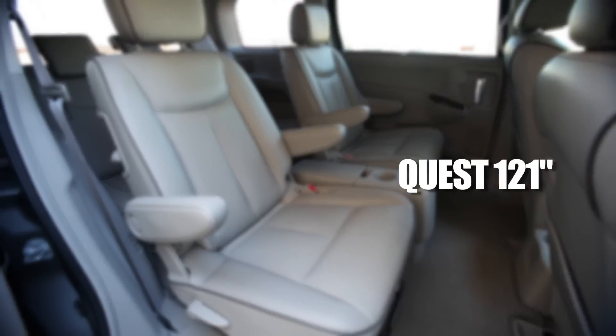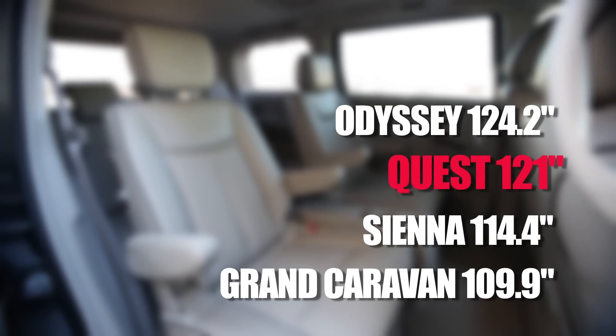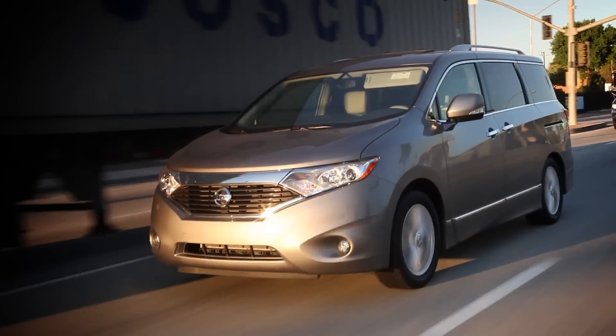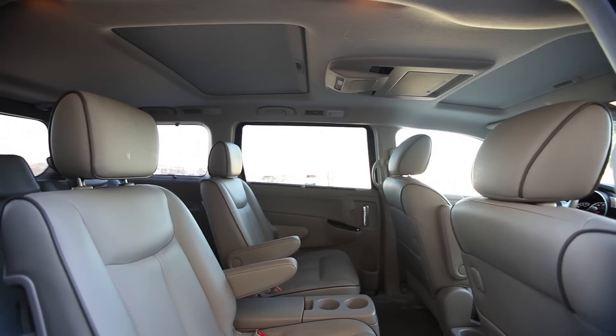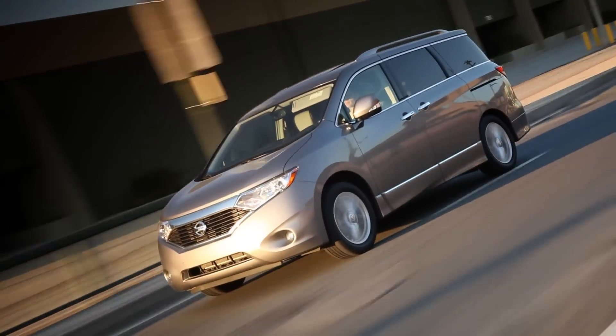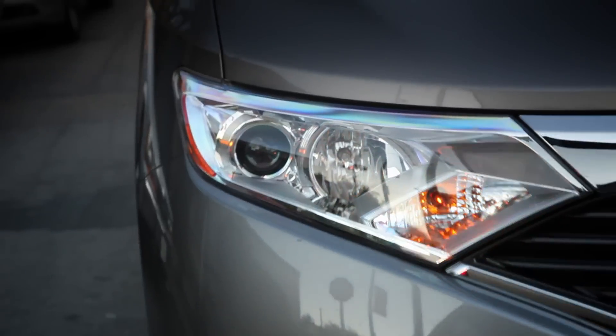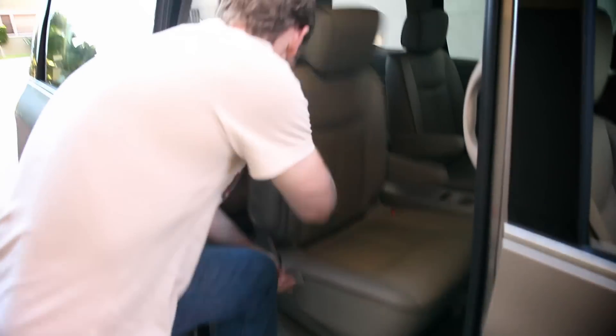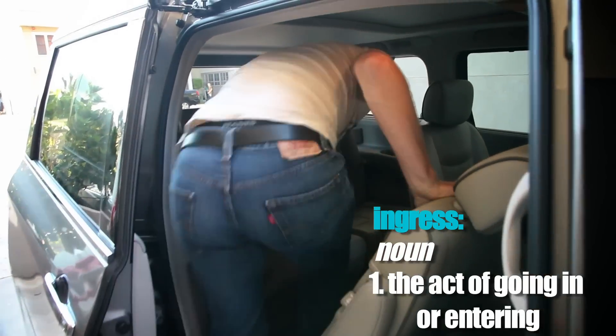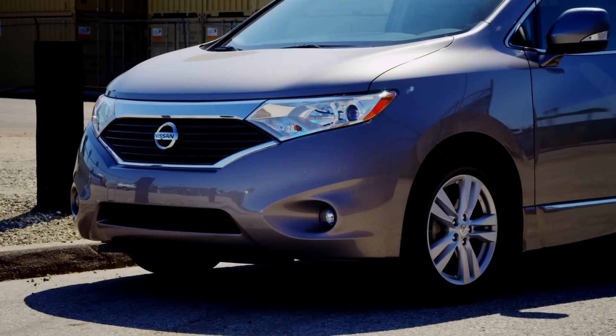As for total legroom, the Quest ranks mid-pack. Minivan shoppers should also know that the Nissan Quest has a seven-passenger capacity, while some of its competitors offer seating for eight. Numbers aside, the cabin is plenty accommodating, with lots of cup holders, low door sills that allow easy ingress, and a reasonable luggage lift over height. Additionally, material and build quality are impressive throughout.